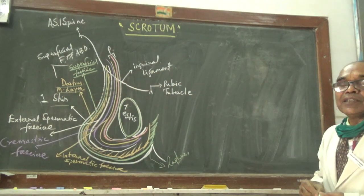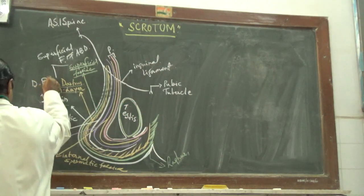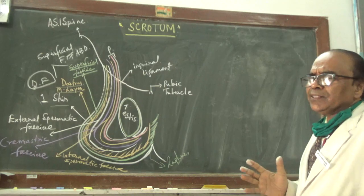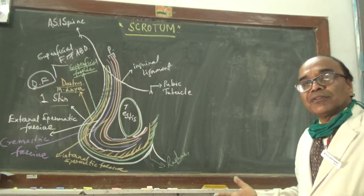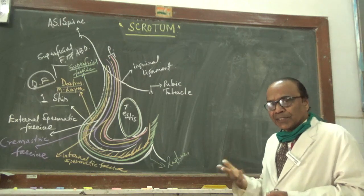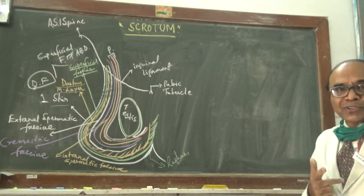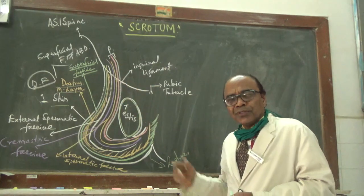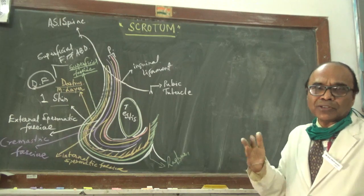Then there is Dartos layer. The fascia of the scrotum contains very little membrane but it contains plain muscles. Those plain muscles are known as Dartos, and the colour of the Dartos is slaty, darkish, or sometimes brownish. Because of this presence, the skin of the scrotum is brownish, dark red, or slaty in colour. Also, because of the Dartos, the external aspect of the scrotum is thrown into a number of folds.